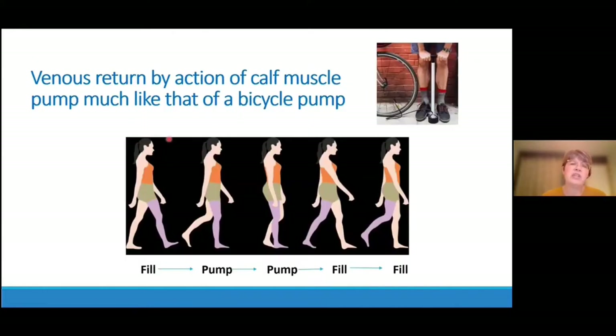Another cause of venous hypertension is malfunction or inefficiency of the calf muscle pump. The pump for arteries is the heart; the pump for the veins of the lower legs is the muscular contraction of the calf muscle. As a person walks, we have filling and pumping that happens as that calf muscle pump is engaged — much like a bicycle pump. If a person doesn't have a good calf muscle pump due to prolonged inactivity or loss of mobility, venous congestion can develop.